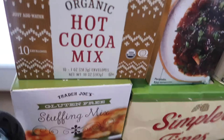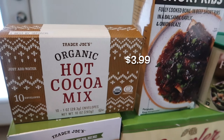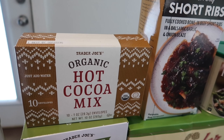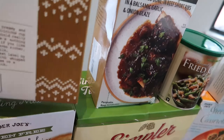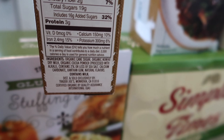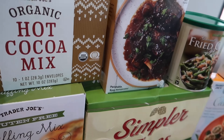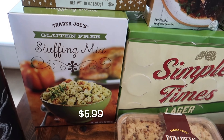We're going to pair those marshmallows with the hot chocolate — our family loves hot chocolate. I've never had this one before; it's the organic hot cocoa mix with 10 envelopes. You can just add water or probably milk as well. I wish there was no natural flavor in the ingredients, but hot chocolate is a special treat, so we grabbed that.